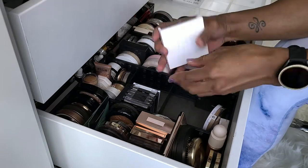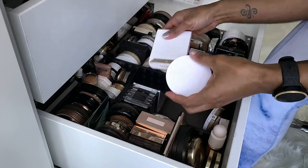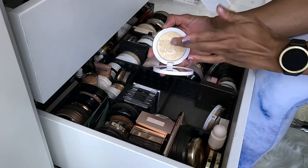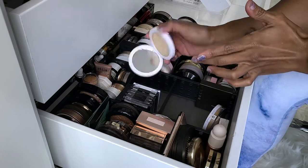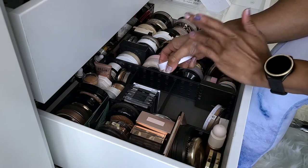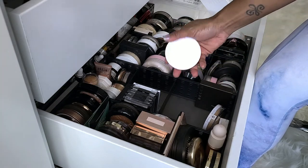This is the other Milk Makeup highlighter that I have — this one is in the shade Iced. I don't know why I still have it in the box. This is definitely more of the tone that I like. I'm pretty sure I got this one from the Milk website and the other one from Marshalls, so definitely keeping this one.